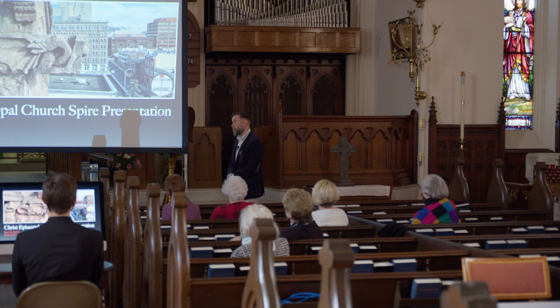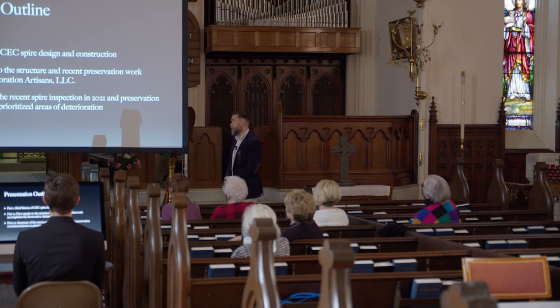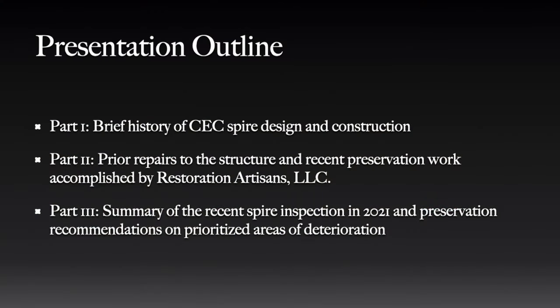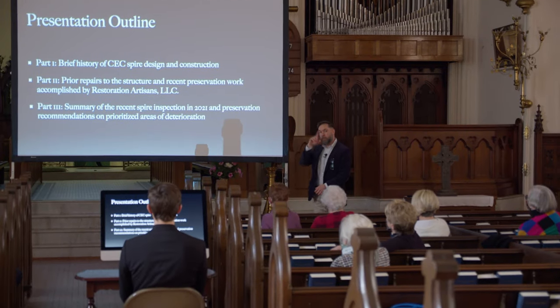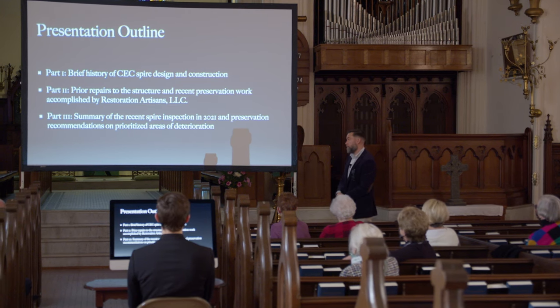We're going to get right into the work that we did and a little bit of the history of the church and what's been done to the building in the past. So here's an outline — everybody likes to know when the preacher is going to stop preaching. We have three parts: first, the history of the spire design and construction; second, prior repairs to the structure and what we accomplished this past year; and third, a summary of the recent spire inspection we did in December, using a 125-foot boom lift on Fifth Street to see what's going on up top and what needs to be repaired.